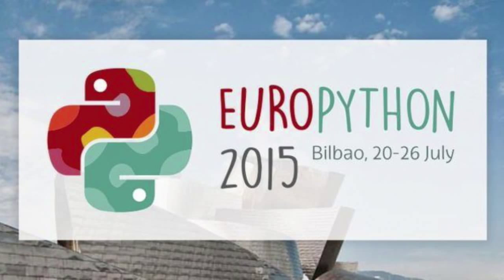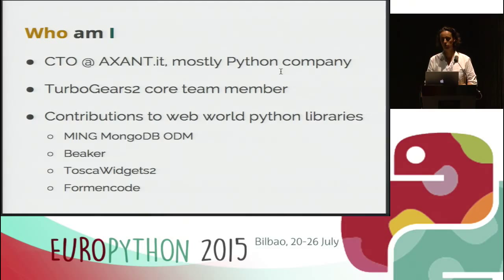On the server side, we use Objective-C and Java for mobile applications, but for everything which relies on a server it's in Python. I've been a member of the TurboGears 2 web framework development team for the last four years. It's one of the oldest web frameworks together with Django. I contributed to various Python web libraries like the MongoDB object document mapper Ming, which is used at SourceForge.net, and I've been the Beaker maintainer since this year. I also worked on Tosca Widgets and Formal Code, libraries related to validation and forms for the web.